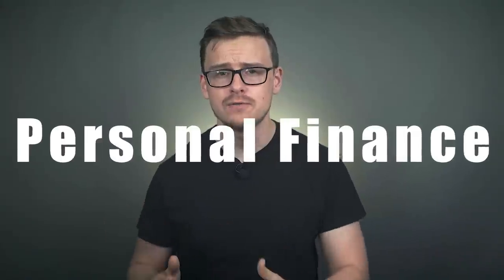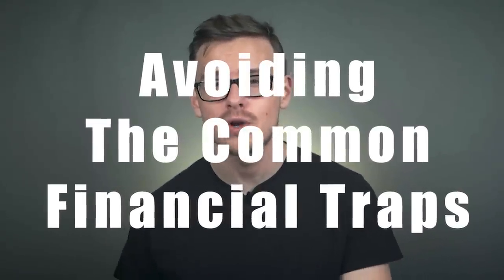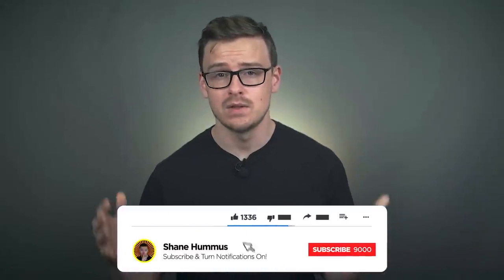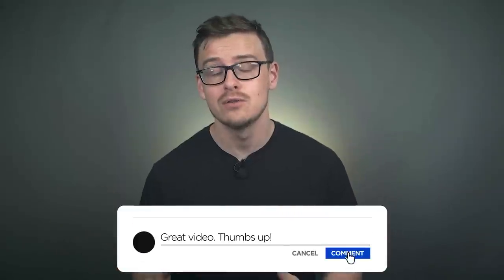On this channel, we talk about personal finance, college degrees, careers, and opportunities that will lead you to success. We also go over how you can avoid some of the common traps that so many people fall for. If you're new here and that sounds like something that interests you, go ahead and hit the subscribe button and ring the notification bell if you haven't done it already.